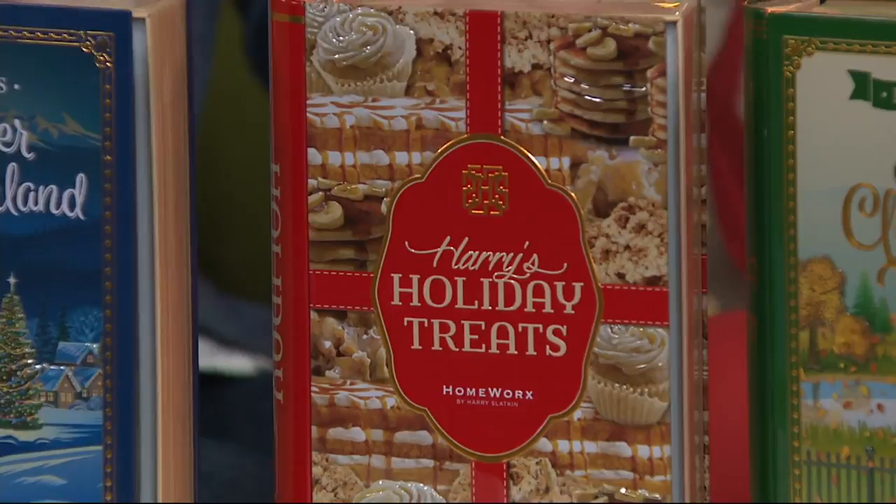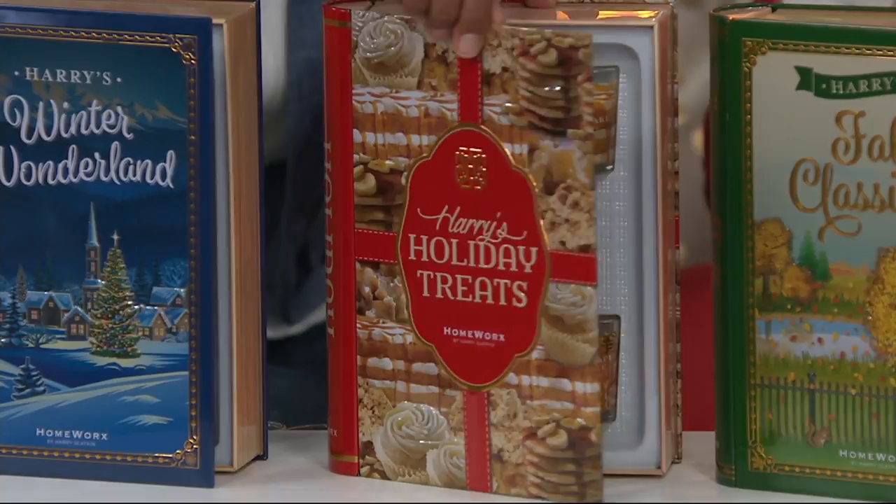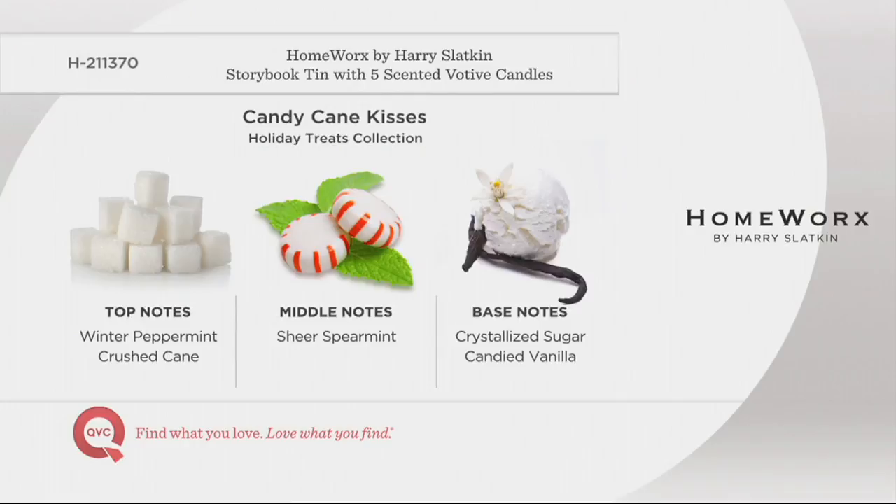Now we've got Holiday Treats — apron on, in the kitchen. Starting with Candy Cane Kisses: if you love that peppermint mood, that cold crisp air outside, this has peppermint, crystallized sugar for the crystals, and candied vanilla. It is killer. You're walking through the store, you smell that peppermint — it puts you in the holiday spirit. It's icy and it smells amazing.